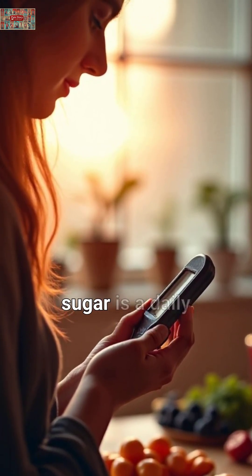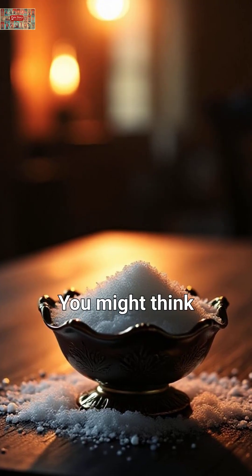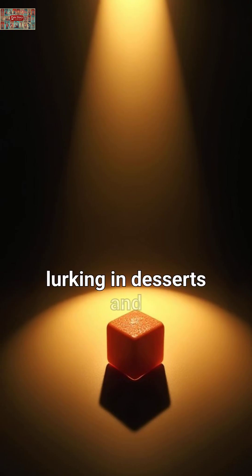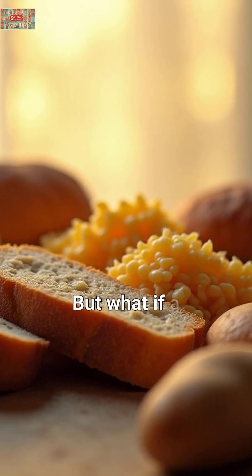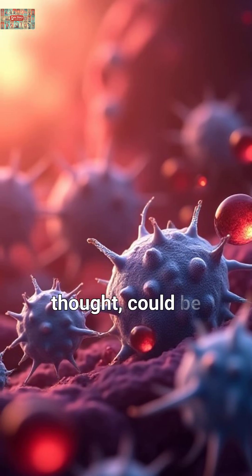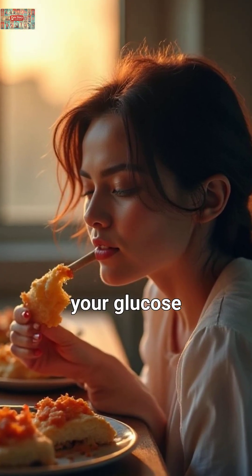For diabetics, managing blood sugar is a daily challenge, and the foods we often overlook can pose surprising risks. You might think sugar is the ultimate villain, with its sweet temptation lurking in desserts and drinks. But what if a seemingly innocent staple — something you eat without a second thought — could be even more disruptive to your glucose levels?